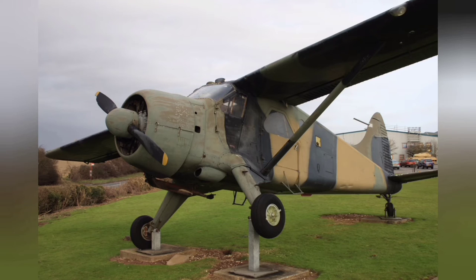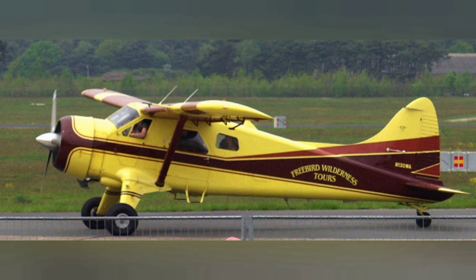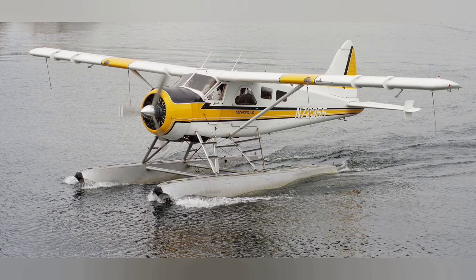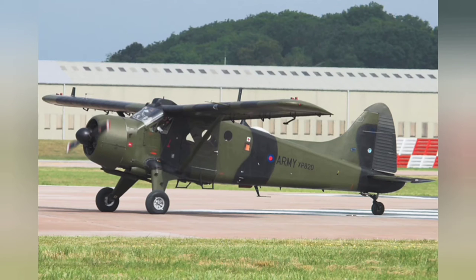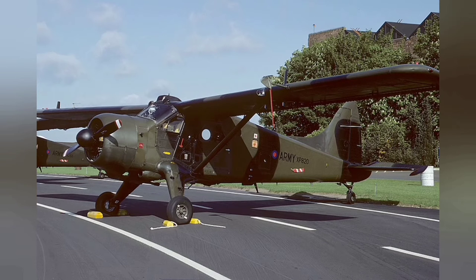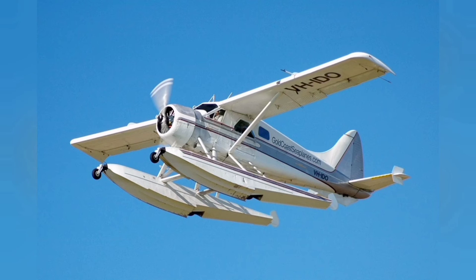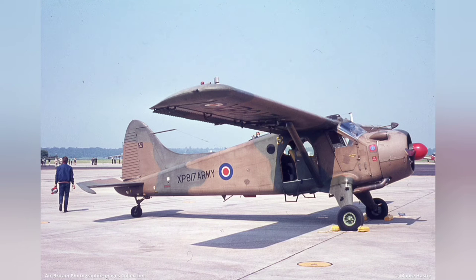The Beaver's versatility and performance led to it being the preferred aircraft of bush pilots servicing remote locations in the Canadian North, and it is considered by aviation historians to be a Canadian icon. In 1987, the Canadian Engineering Centennial Board named the DHC-2 one of the top 10 Canadian engineering achievements of the 20th century. The Royal Canadian Mint honoured the aircraft on a special edition Canadian quarter in November 1999 and on a 50-cent commemorative gold coin in 2008.